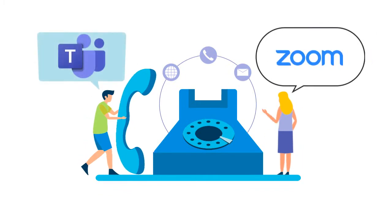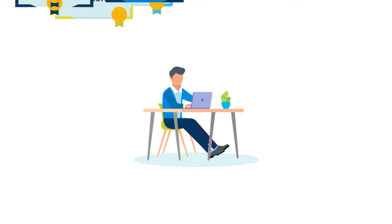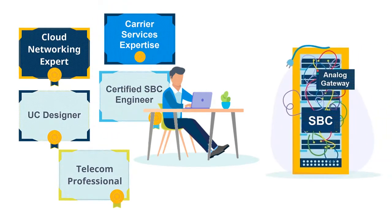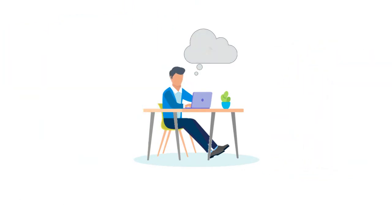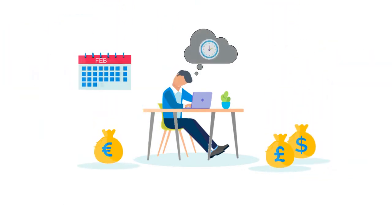You want to enable voice in your collaboration solution, but with budgets getting smaller and the need to have specialized training and equipment to do this on your own, this can seem like a difficult task without any help. And even if you had the resources, you still don't have the time to invest months of work to pull this off.